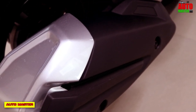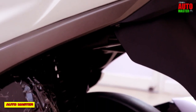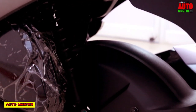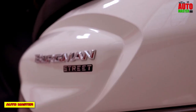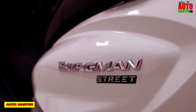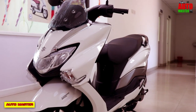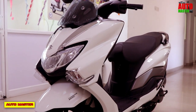Now let's see the engine of the Suzuki Bergman Street. The engine type is a 4-stroke, single cylinder, air-cooled SOHC engine with a displacement of 125cc. It gives a maximum power of 8.7 PS at 7000 rpm and a maximum torque of 10.2 Nm at 5000 rpm. The fuel supply system is a carbureted system.